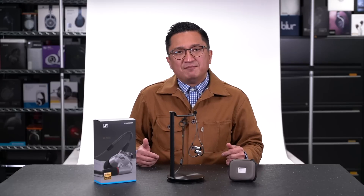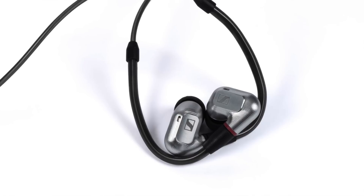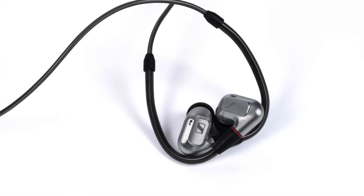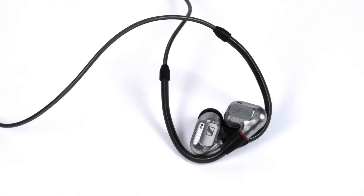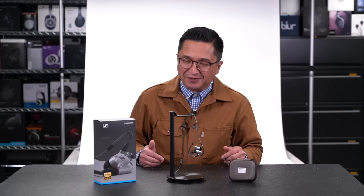If you get a chance, make sure to give a listen to the new Sennheiser IE900. Listen with your ears more than your eyes, and don't hold it up to the Harman Target, or any other target for that matter — just listen to it. That said, I know you're all interested in seeing the IE900's measurements, so here they are.